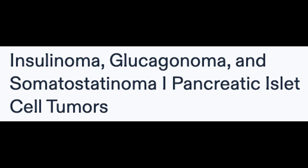Pancreatic islet cell tumors encompass a diverse group of neoplasms arising from different hormone-producing cells within the pancreas. Three notable entities within this category are insulinoma, glucagonoma, and somatostatinoma, each characterized by unique hormonal imbalances and clinical presentations.